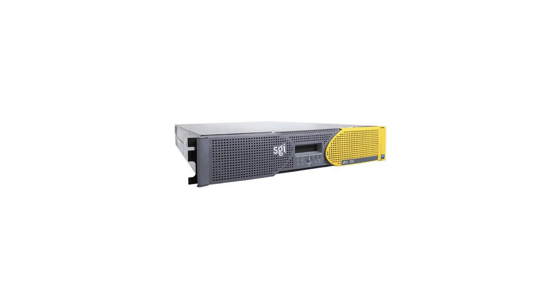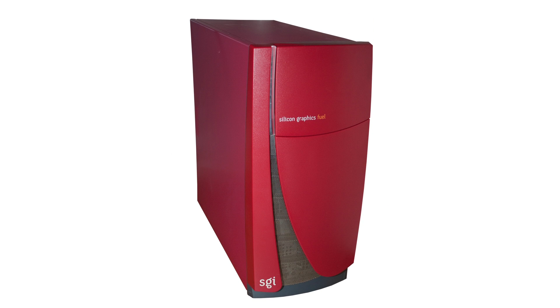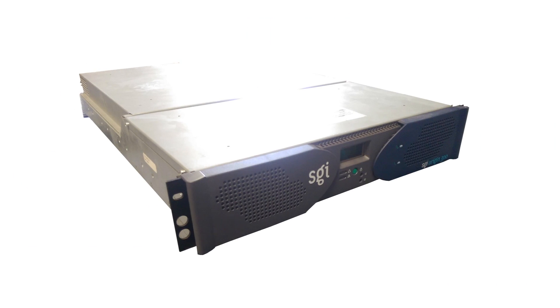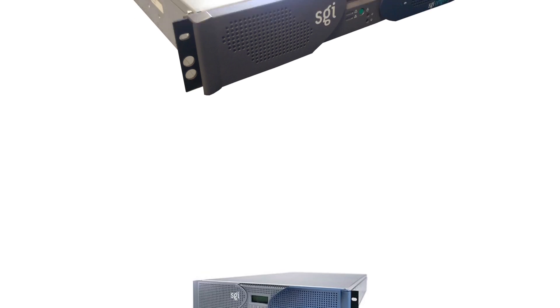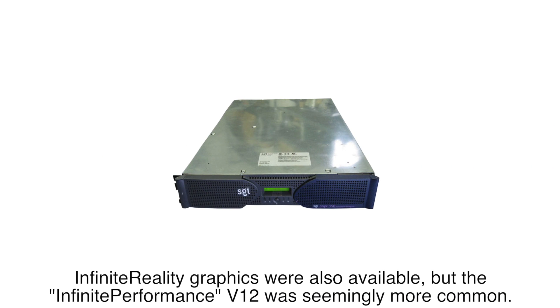Though the Altex 350 was the beginning of SGI's Itanium servers and the Fuel was seemingly intended to be the last MIPS workstation, SGI's MIPS servers were apparently still in need of an upgrade. On April 15, 2003, SGI announced the Origin 350, codenamed Chimera. Like the Origin 300 before it, it could function alone or with multiple units, and while it retained the same form factor, it made numerous minor upgrades to the system. Origin 350s equipped with VPro V12 graphics boards were sold as the Onyx 350.